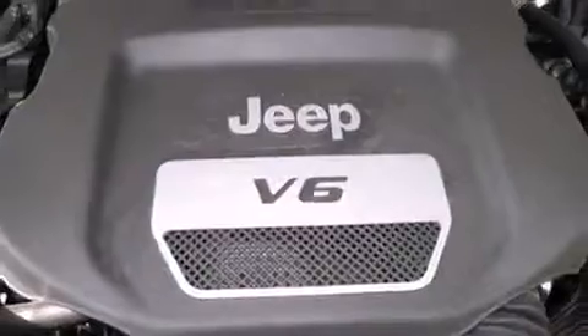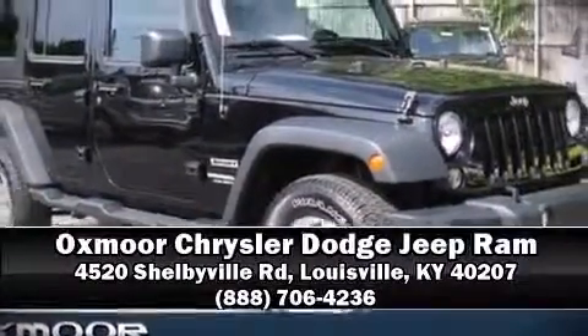You'll maintain precise command of the roadway. We'd also be happy to help you arrange financing for your vehicle — stop by our dealership or give us a call for more information.